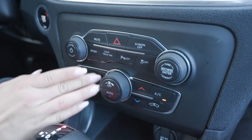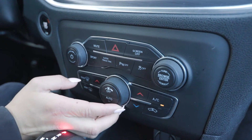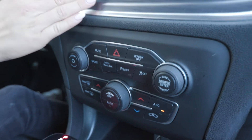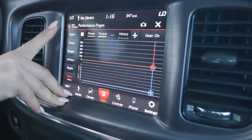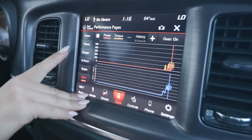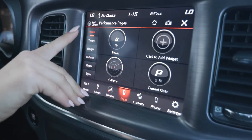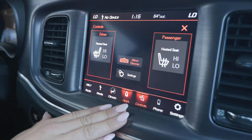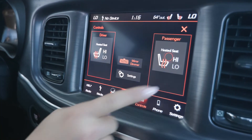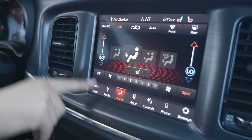You have your climate controls here with dual zone climate for both driver and passenger. Coming up here on your screen, I have the performance pages pulled up, which is a lot of fun. You also have your gauges, home screen, and much more. In your screen up here you have your heated seats for both driver and passenger, as well as your media controls and climate controls.